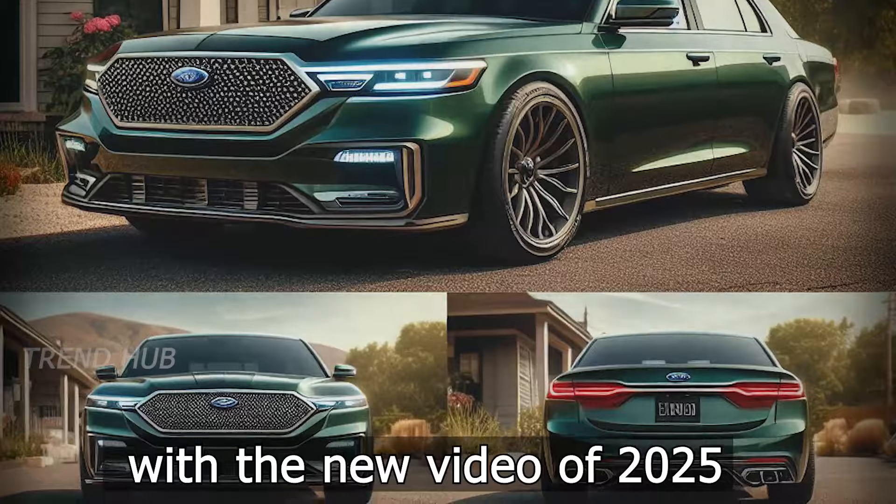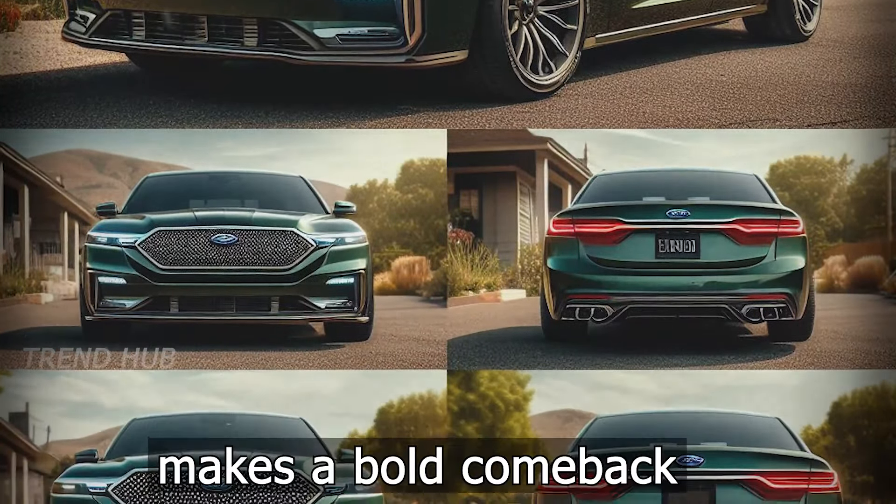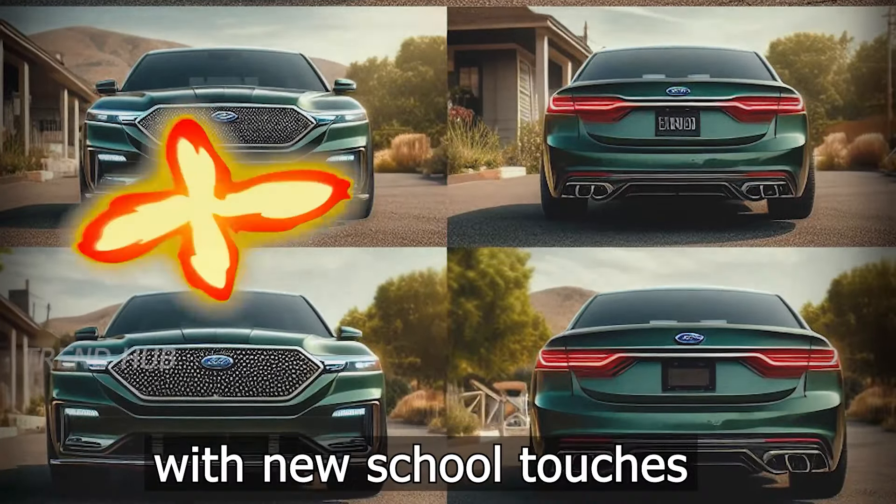Returning to the trend hub with a new video of 2025 — the Ford Crown Victoria makes a bold comeback, merging good old retro lines with new school touches.